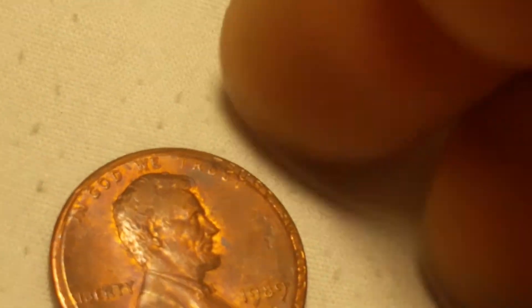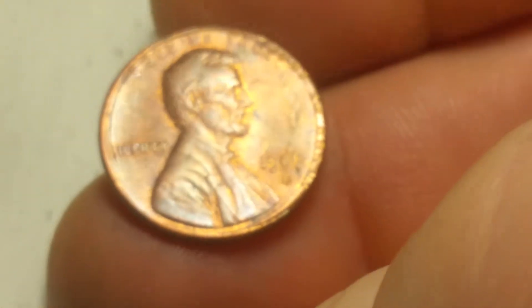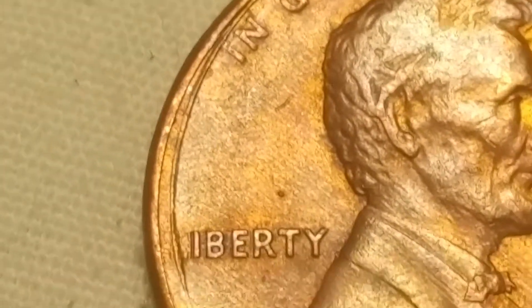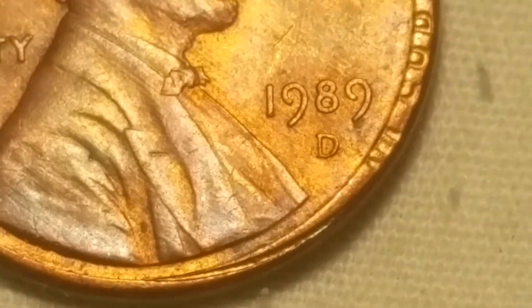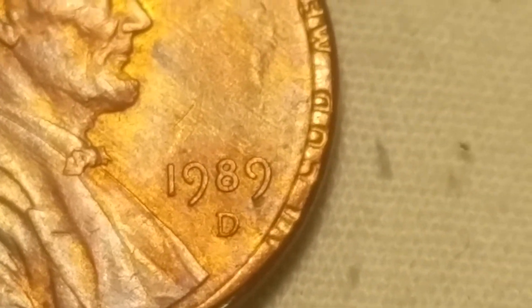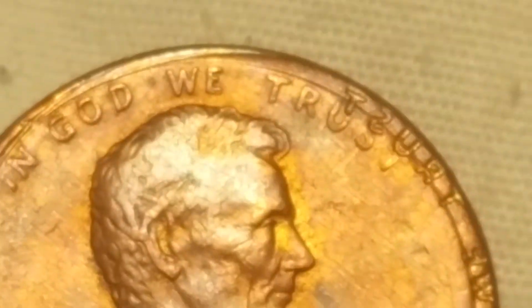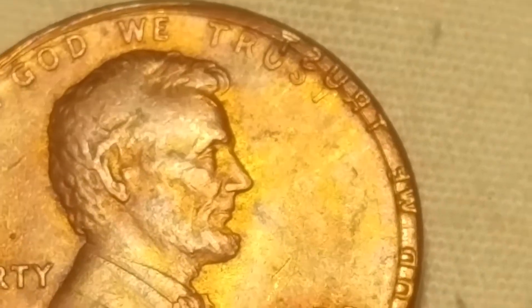It's a 1989-D. You can see 'In God We Trust' and you can also see that weird border. Then look over here - 'In God We Trust' again. I do believe they call this a double struck in collar rotated - something or other. I'll have to look it up myself, I'm not too keen on that terminology.